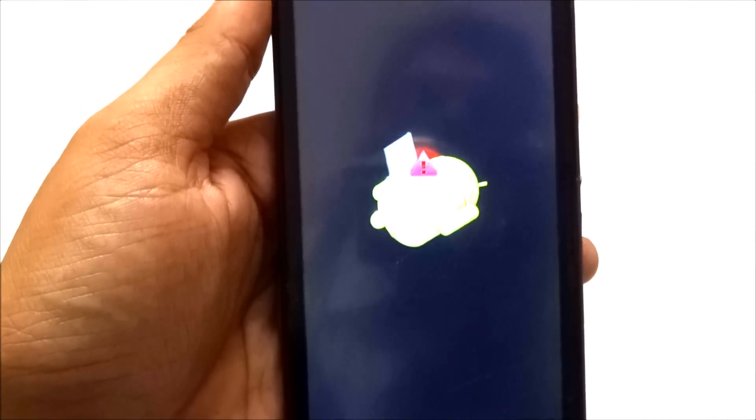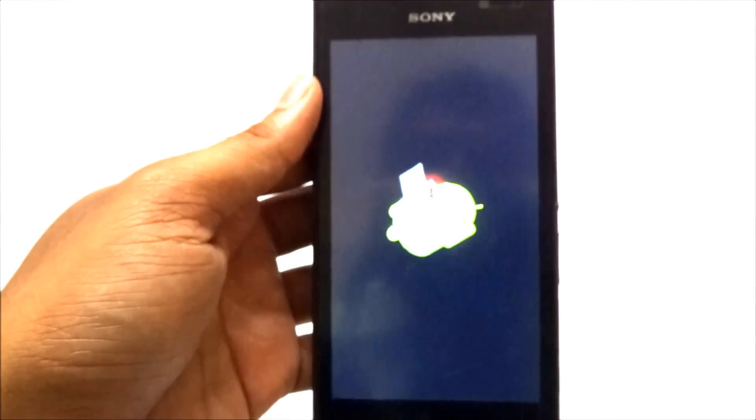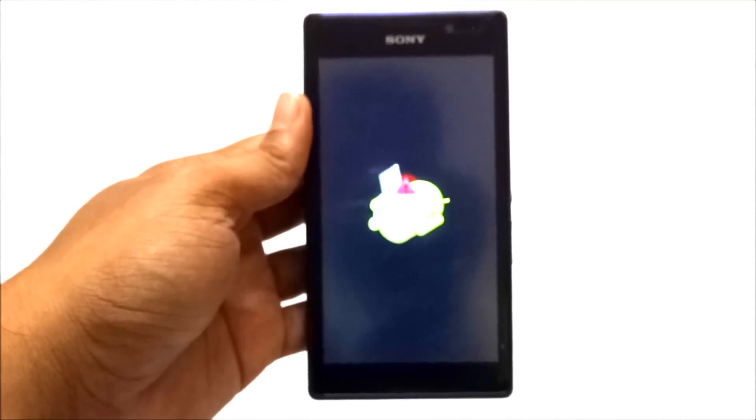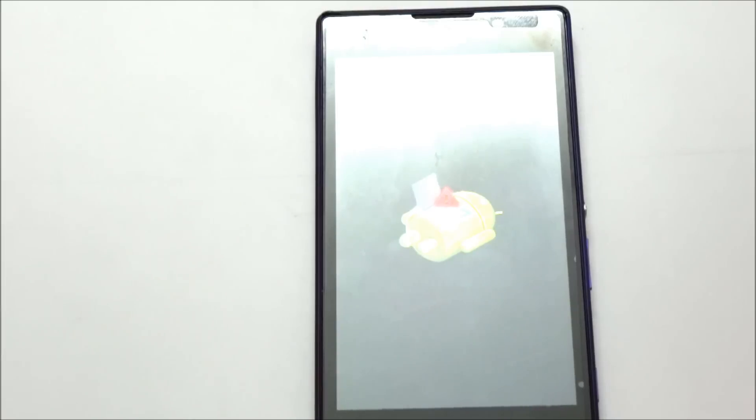We need to wait for some time until the phone resets and boots up again. I just want to share this video so that guys who are facing the same problem — just like me — will find it helpful. The phone is booting now; it took around two minutes to boot up.